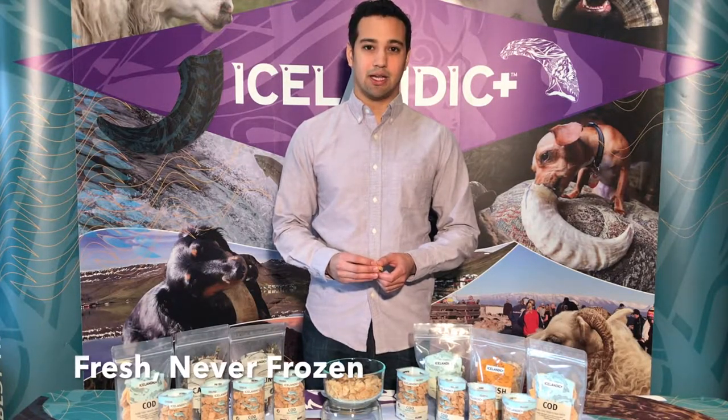The same day that our fish are caught, they're filleted and the meat is delivered to our facility in Iceland that we own and manage. It's fresh and unfrozen.